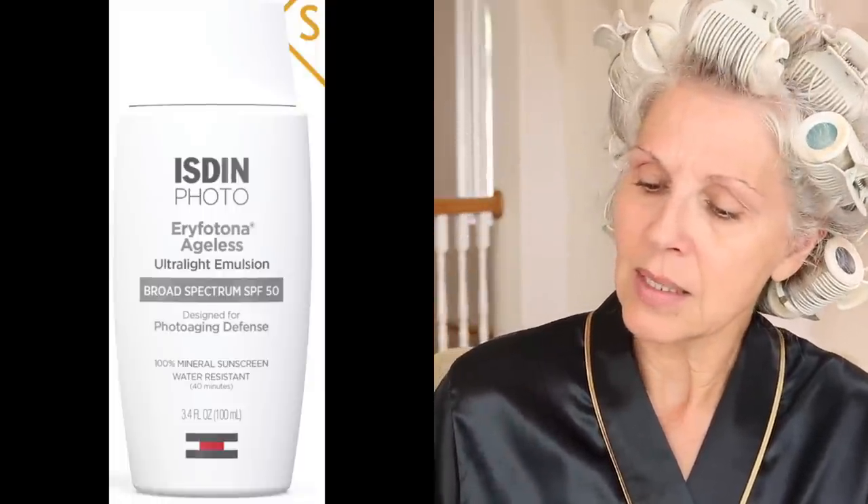The sunscreen I am using today — I've been using it for a couple of weeks now. I love the dry down of it. I love that it's not tacky or sticky, and I love that it does not interfere with the application of my foundation. It is the ISDIN Photo ultralight emulsion. Everything I talk about will be listed and linked below, even things I mention that I don't show in the video.